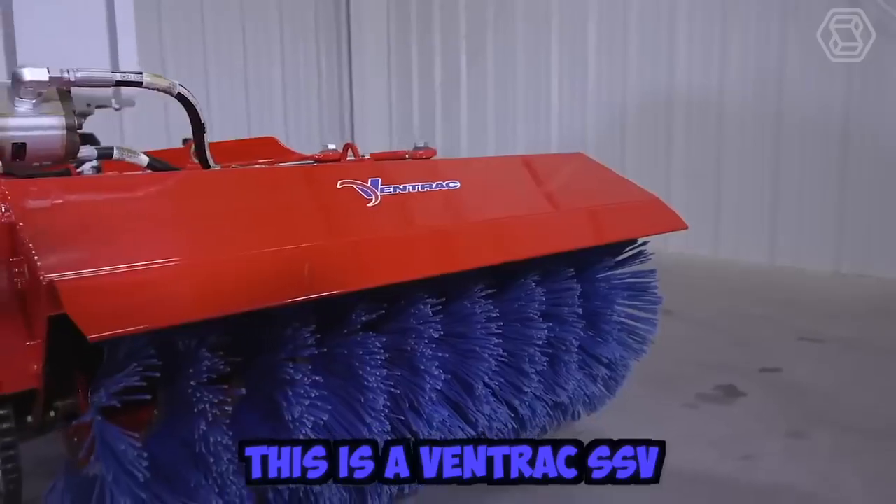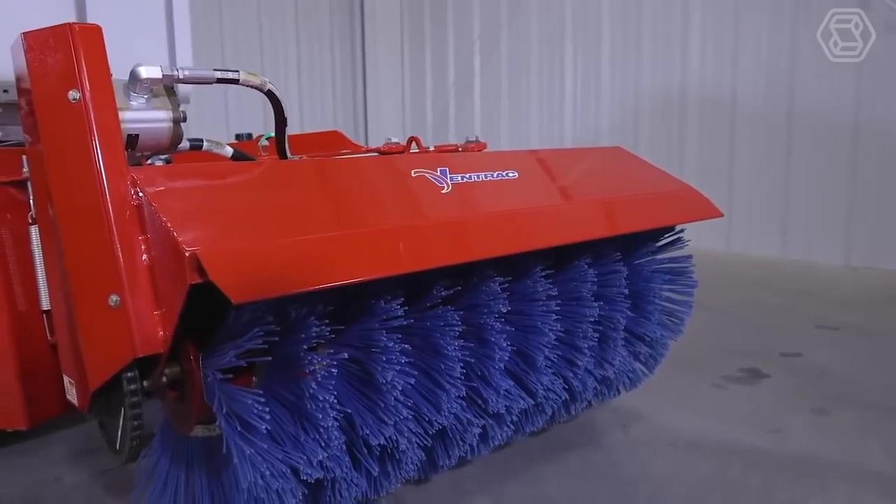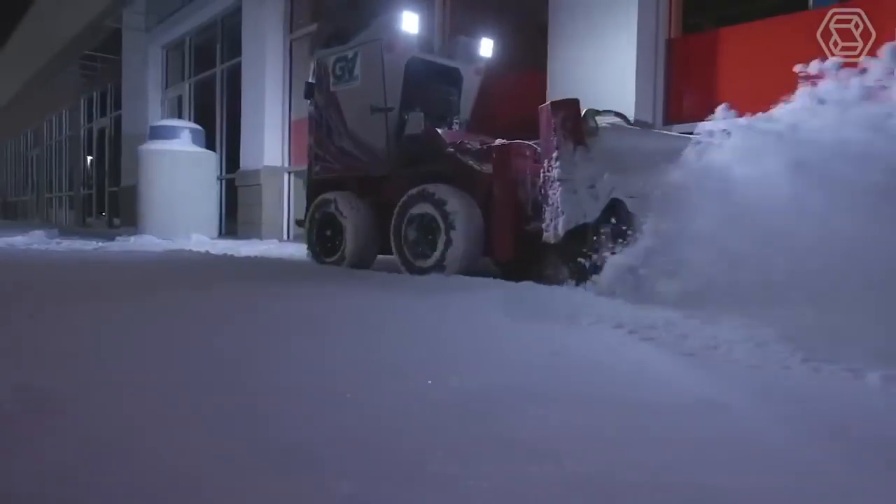This is a Ventrac SSV, or Sidewalk Snow Vehicle. It's a sleek and durable option for clearing snow from sidewalks, designed as a system that can handle any winter storm.